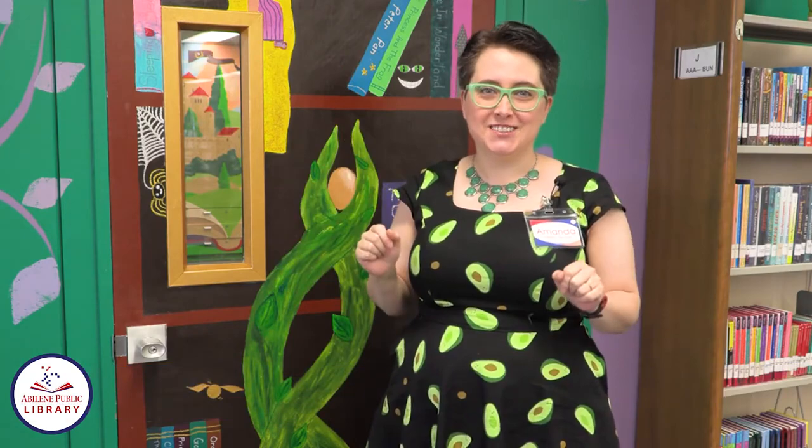One of the most fun things to do at the library is come to storytime, and here at this branch we have an awesome story room that is just bright and colorful, just like all the kids who come and see us. Should we go take a look?